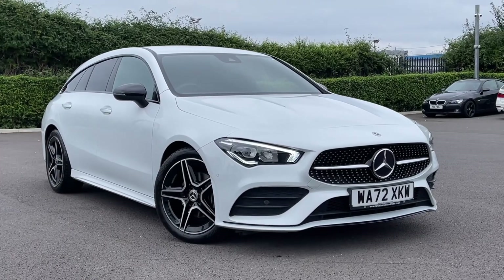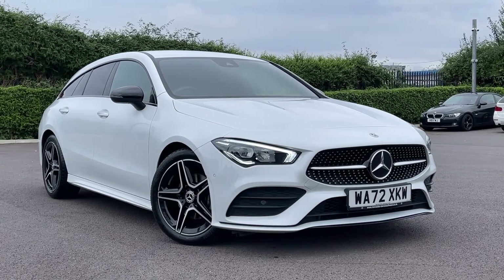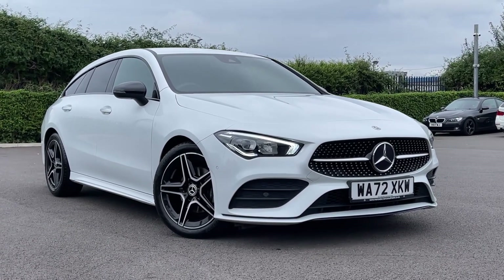Thank you for watching this video tour on the Mercedes-Benz CLA, currently available at Motor Match Chester. For more information, please contact one of our sales team.